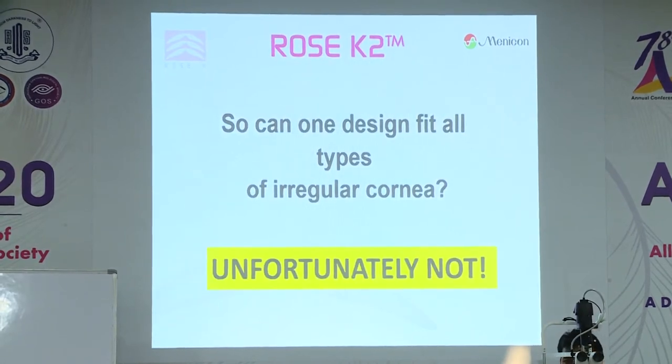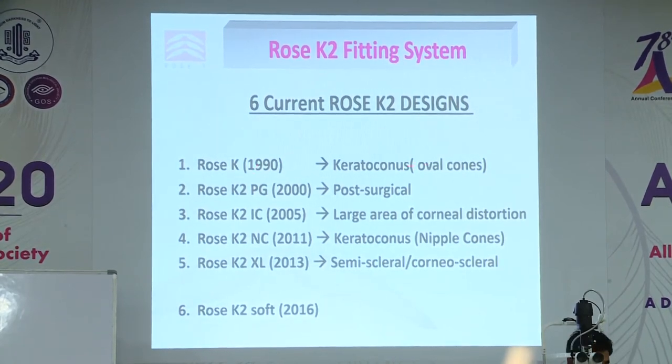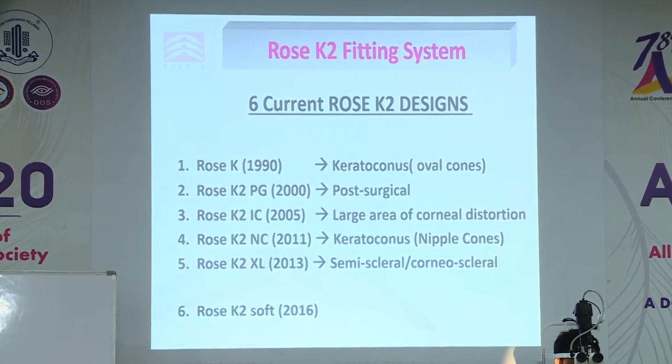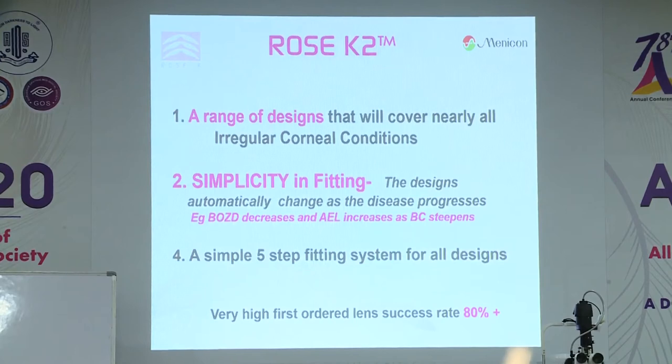Can one design fit all types of irregular cornea? Unfortunately not. From my first design in 1990, specifically for oval cones, I progressed to other designs. Although it's called post-graft, it is suitable for any post-surgical condition like LASIK or other types. The nipple cone is only about 5–10% of cones you'll see. Then came the larger semi-scleral or corneal scleral lens in 2013, and more recently I have a soft lens for keratoconus — useful for early and moderate cones — and we will be doing one patient today with the soft lens.